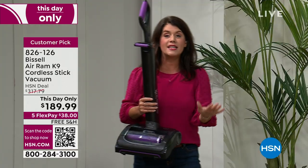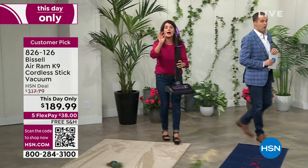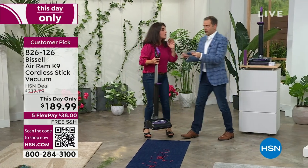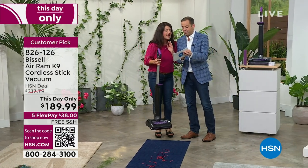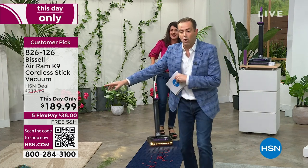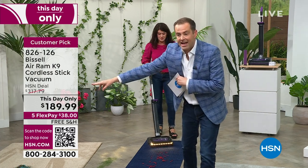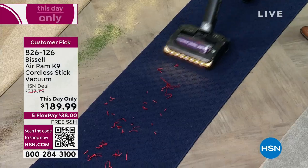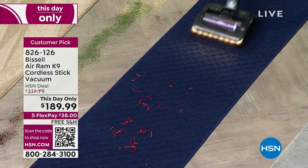We were supposed to have this next week — this was not the price we were supposed to have. When I came out and saw the price, I had to call two of my friends. They're $317. The HSN deal price is $317 discounted — which is a huge discount. It really is a very big deal.